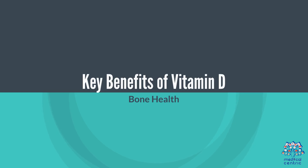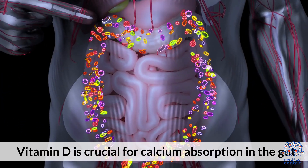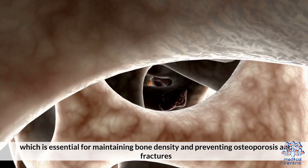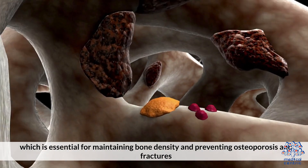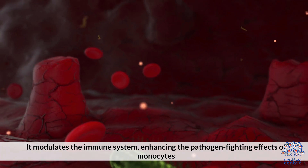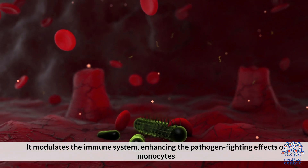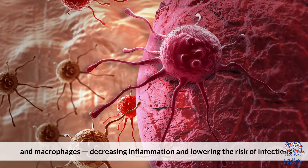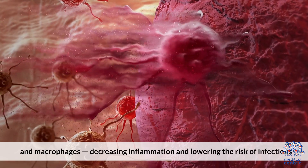Bone Health: Vitamin D is crucial for calcium absorption in the gut, which is essential for maintaining bone density and preventing osteoporosis and fractures. Immune Function: It modulates the immune system, enhancing the pathogen-fighting effects of monocytes and macrophages, decreasing inflammation, and lowering the risk of infections.